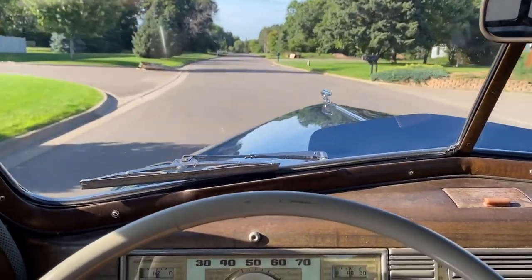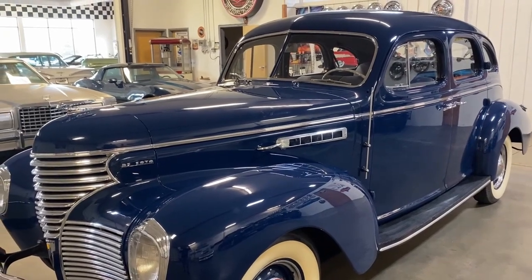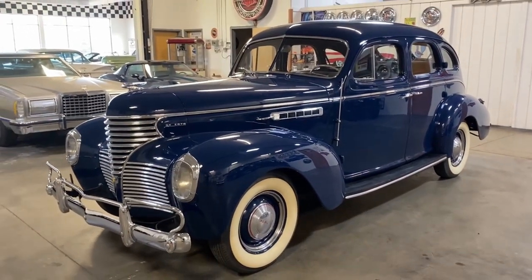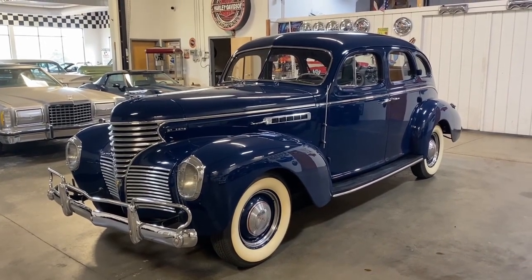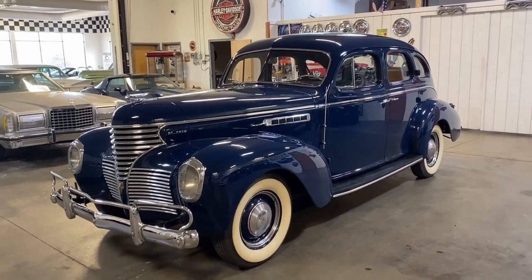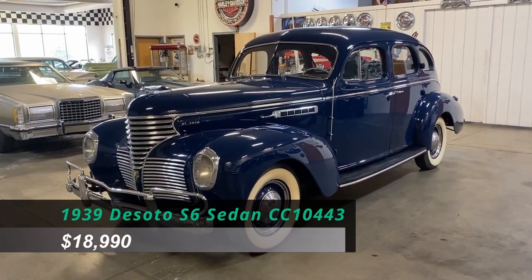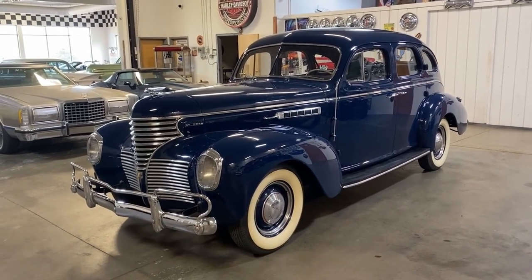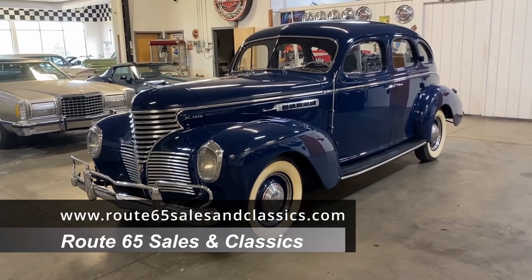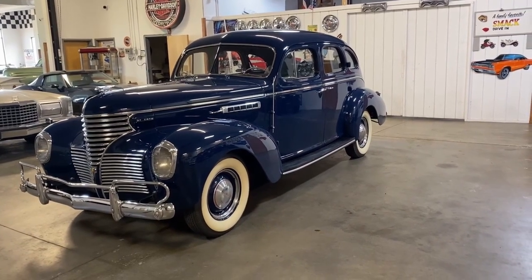Now let's get this DeSoto back to the shop. This 1939 DeSoto Custom S6 Touring Sedan is definitely delightful to drive. You can see it was getting up to speed with no issue. It's definitely going to be a head turner and create smiles wherever you go. Price is listed below. Let us know if you have any additional questions — you can contact us by phone or email. To see more pictures, go to our website at www.route65salesandclassics.com. Thanks for viewing, and don't forget to like and subscribe to see other inventory we have available.